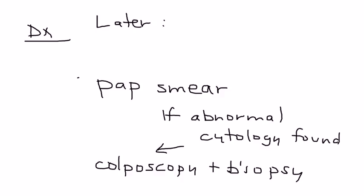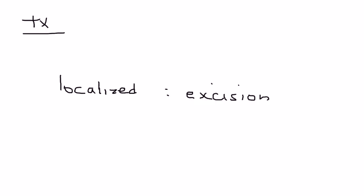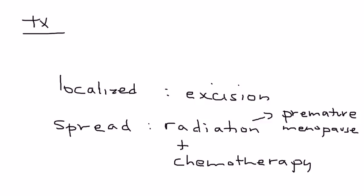If you indeed have cervical cancer, it's important to do staging to see if the cancer has spread, done with CT or MRI of the abdomen and pelvis. Treatment, if localized to a very small area, can be treated with simple excision. But if the cervical cancer has spread, you will need more aggressive treatment with radiation and chemotherapy. These treatments are not without side effects — for example, radiation can cause premature menopause, so it's important to discuss this with the patient before treatment begins.